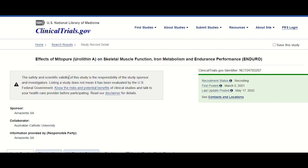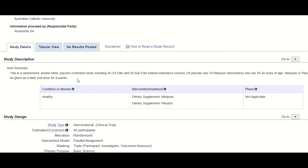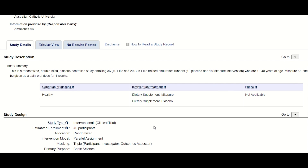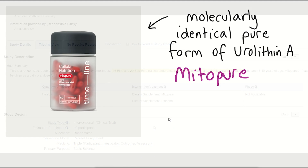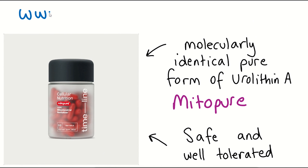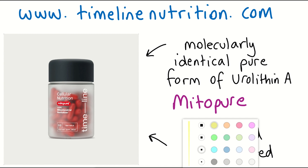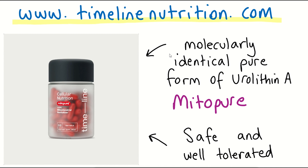The same scientists have now launched a new clinical trial to explore the potential benefits of Mitopure for performance and recovery of elite athletes. The Urolithin A supplement used in the human studies — Mitopure — is safe and well tolerated. You can visit www.timelinenutrition.com to learn more about Urolithin A and whether supplementation may be right for you.